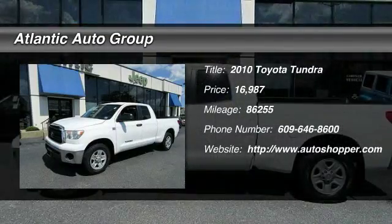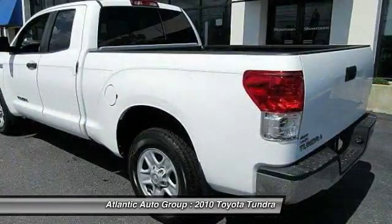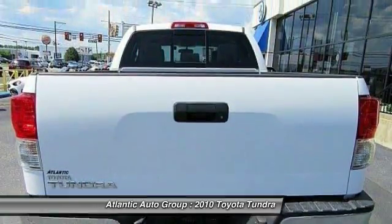The 2010 Toyota Tundra has a number of unique features useful for those using it as a work truck, including extra-large door handles, a deck rail system, and an integrated tow hitch.